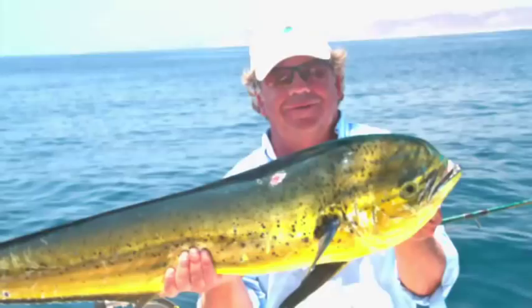Just another mile or two out, we'd find a buoy that's holding bait, and usually where there's bait there's fish. The only question is — what kind of fish?